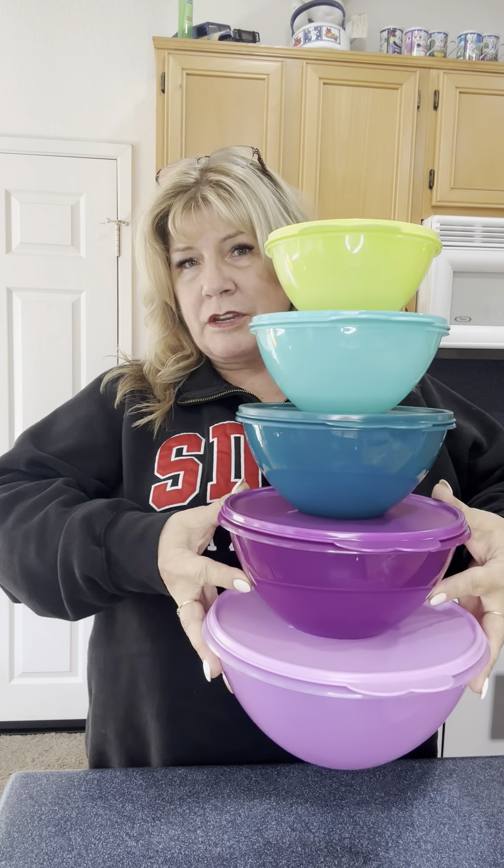Hey everybody, Laura here. I just want to get out here and show you some bowls — you've probably seen them in my posts before, but I have a special going on and I want everybody to know about it. Remember last month we had these bowls on special.